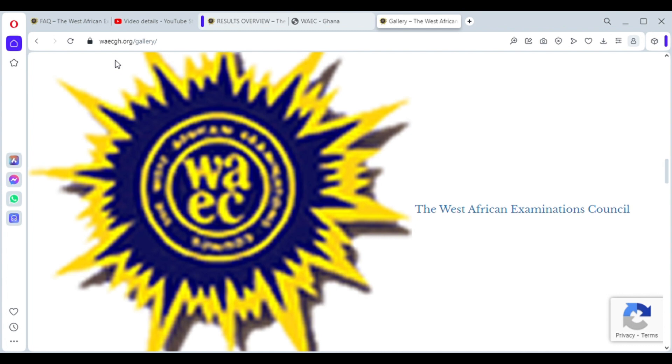WAEC allows that private candidates can apply for remarking, while in the case of BECE or WAEC school exams, the school should apply on behalf of the candidates.